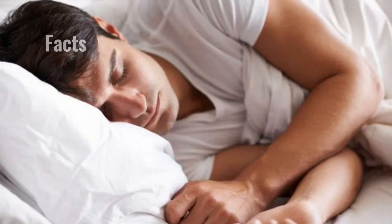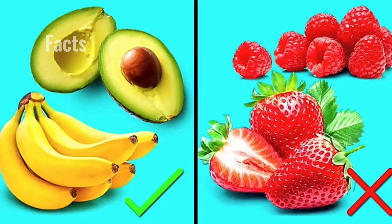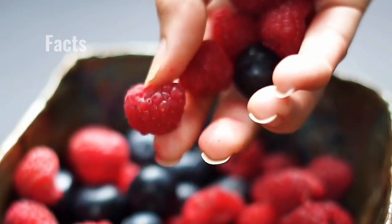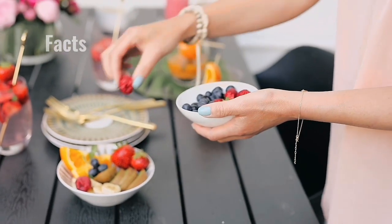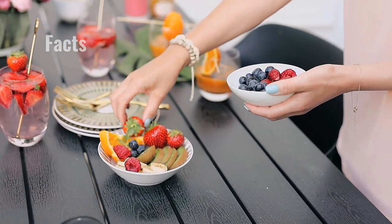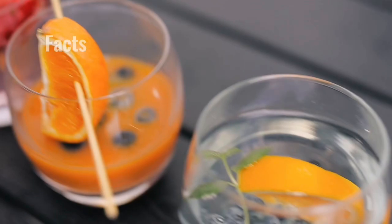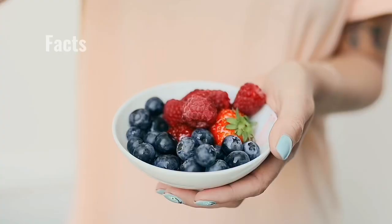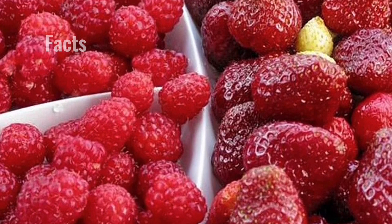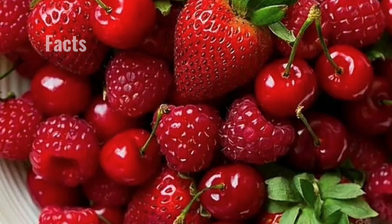Strawberries aren't berries, but bananas are. According to botanists, a berry is defined as a fleshy fruit with interior seeds which stems from one flower with one ovary. Strawberries and raspberries don't grow this way and have seeds on the outside, making them aggregate fruits instead. Meanwhile, bananas — whose seeds are so small they're easy to forget — are born of a single ovary flower, making them a berry.